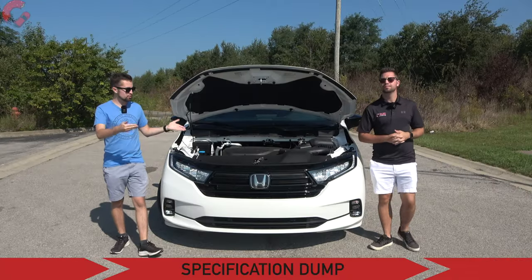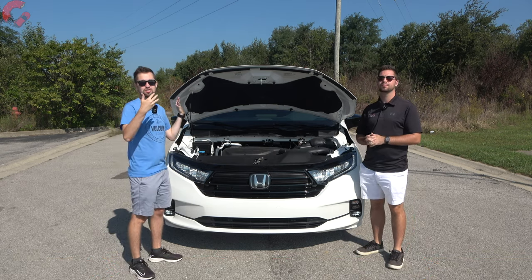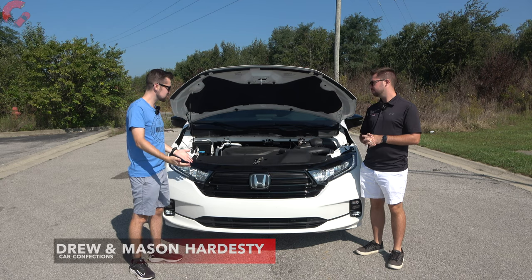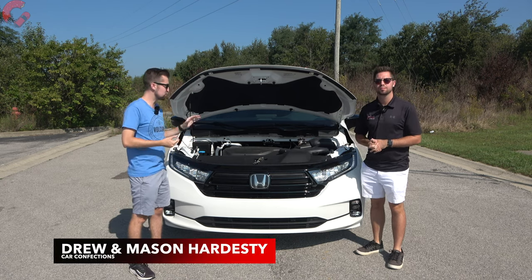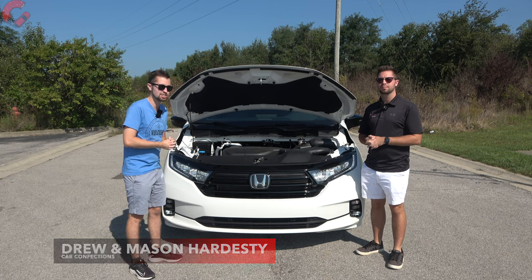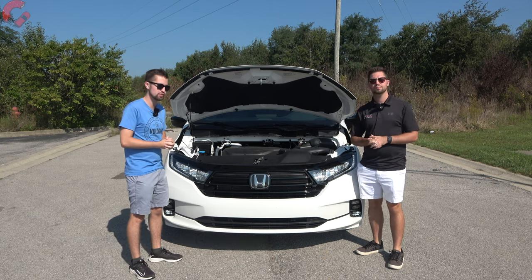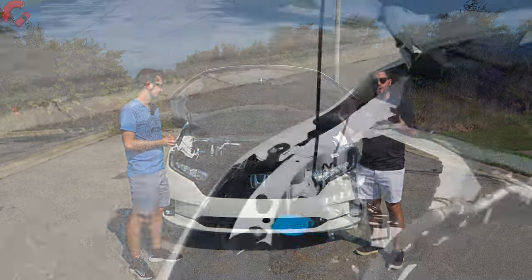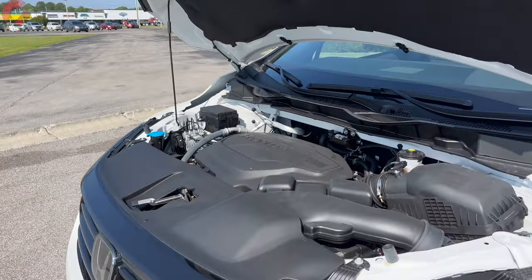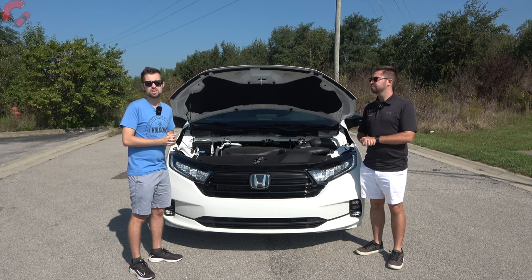Starting under the hood for our spec dump: the Sport trim level doesn't get a different powertrain from the rest of the lineup, so all Odysseys continue with the tried, true, and reliable 3.5-liter V6 engine making 280 horsepower and 262 pound-feet of torque, paired with a 10-speed automatic. Front-wheel drive is your only drivetrain option, and fuel economy is rated at 22 miles per gallon combined.